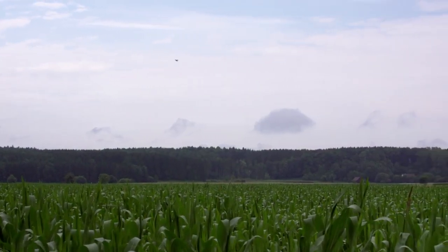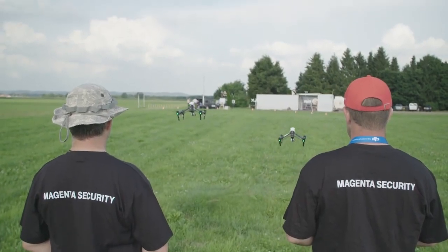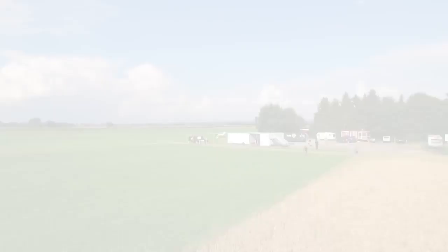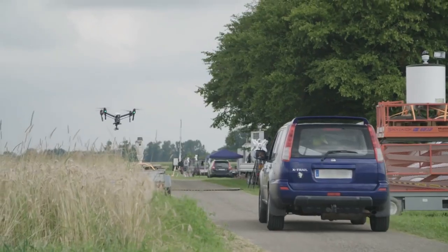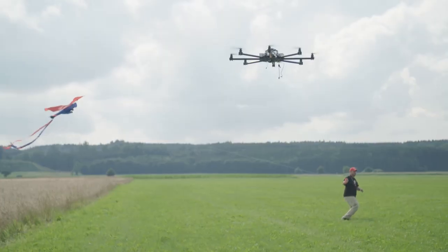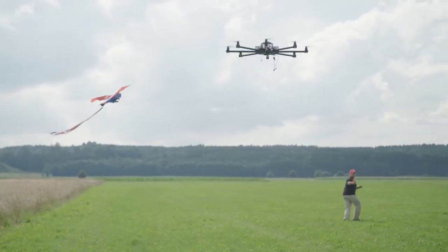No provider knew where the drones came from, how many there were, and what they were carrying. In terms of detection ability, drones had to be distinguished from automobiles, people in motion, and other flying objects such as birds in the radar range.